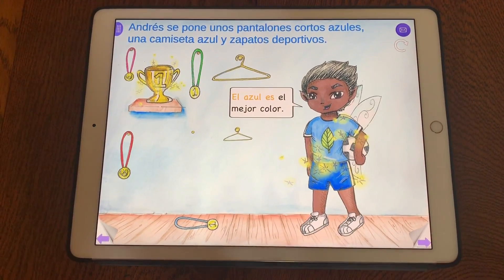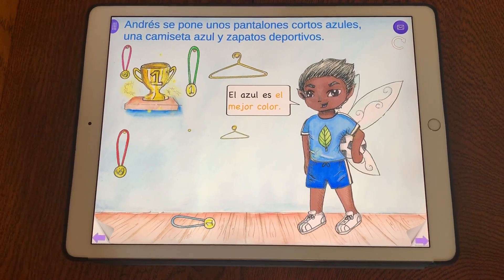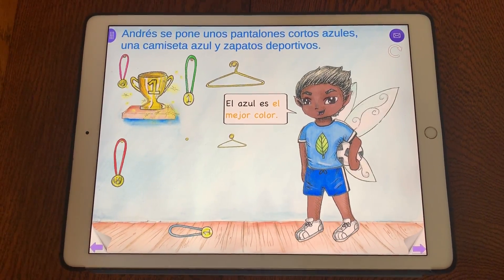El azul es el mejor color. Blue is the best color.